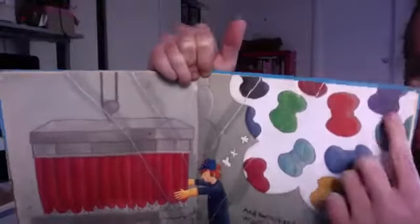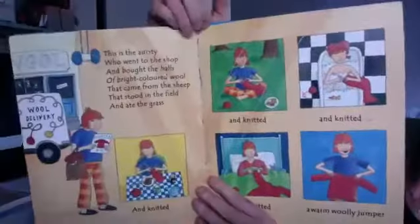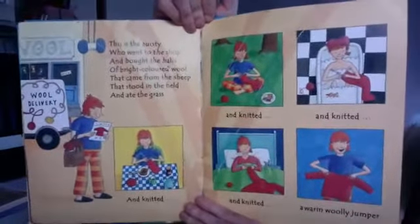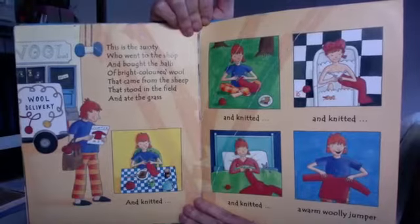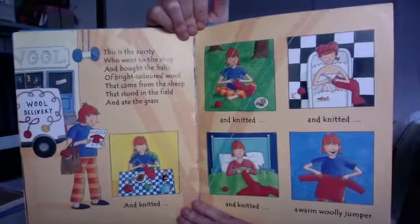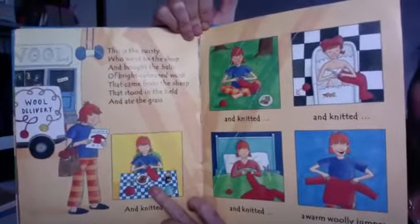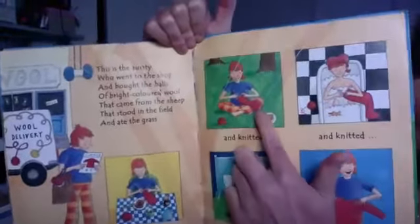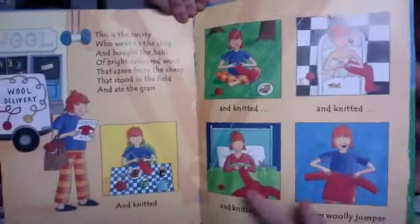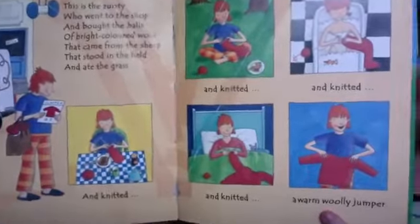Red and yellow and blue and purple and green. This is the auntie who went to the shop and bought the balls of the bright coloured wool that came from the sheep that stood in the field and ate the grass. And she knitted at breakfast and knitted at lunch and knitted in the bath — that's funny — and knitted in bed, and she knitted a warm woolly jumper.